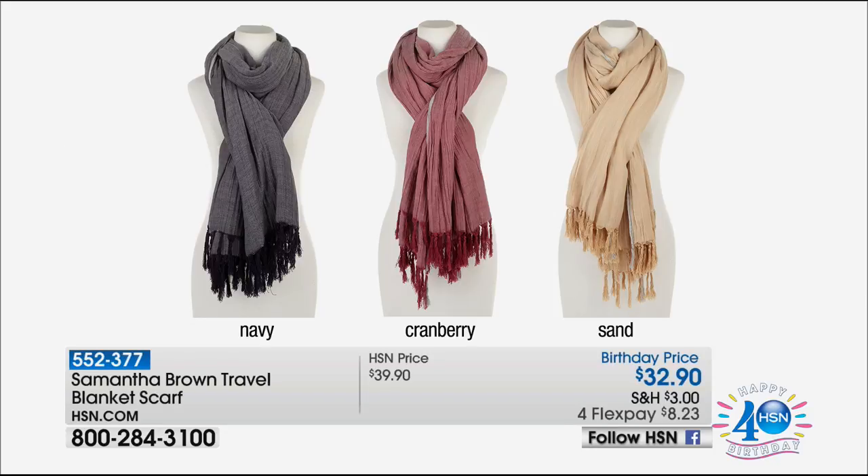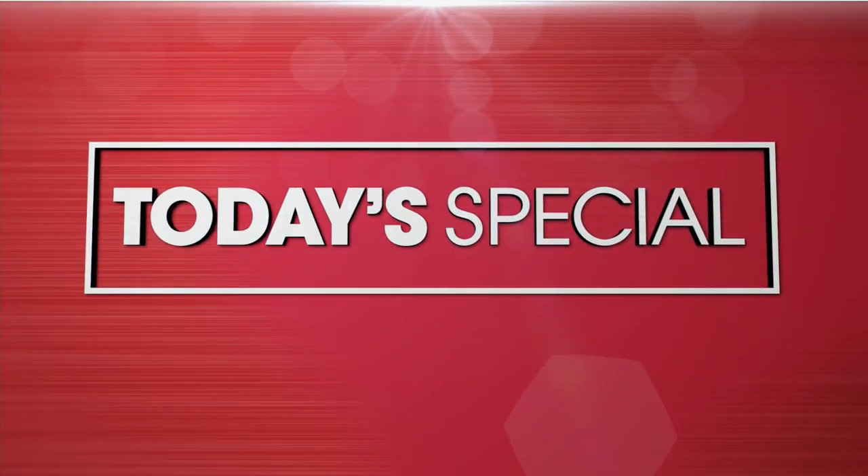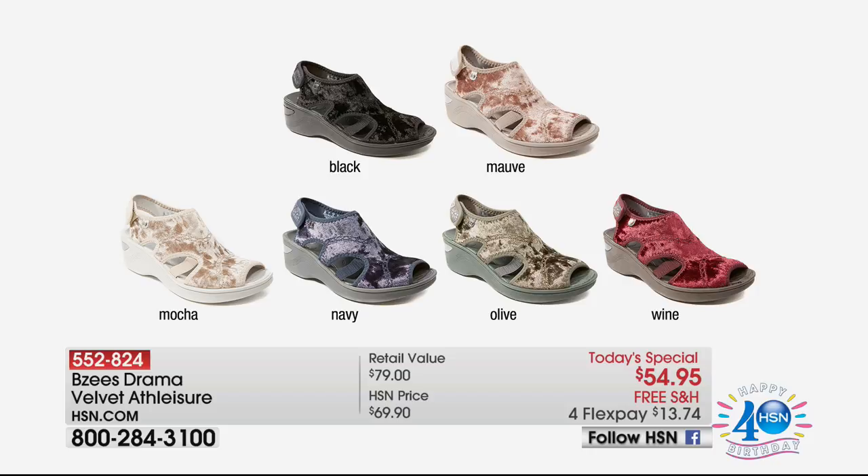Samantha Brown is here tonight with something brand new — it's called a blanket scarf. This is the coolest scarf, and if you're a scarf person, you can wear it as a wrap or use it as a blanket. It's incredibly versatile at $32.90 — item 552-377 — coming up soon. Also still to come is our Today's Special for last look at 11. What I've been wearing throughout the show are the crush velvet BZ's — super cute and comfy.